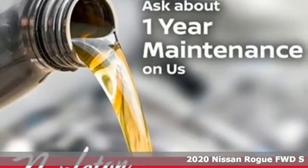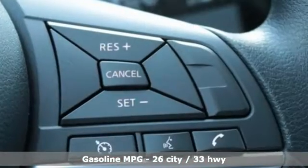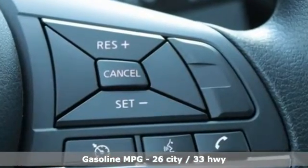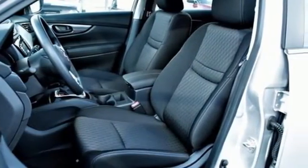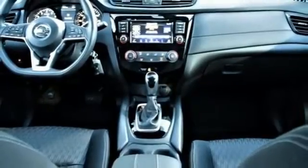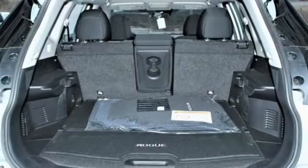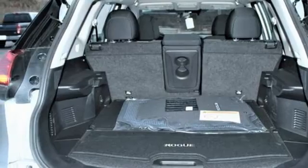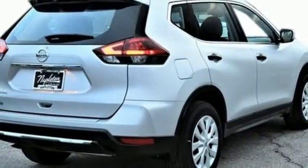And it comes with all the amenities you need: continuously variable automatic transmission, air conditioning, streaming audio, manual tilting steering column, wireless phone connectivity, AM/FM satellite radio, rear lip spoiler, selective service internet access, and inline four-cylinder engine. Nissan excites the senses so you can enjoy the journey.